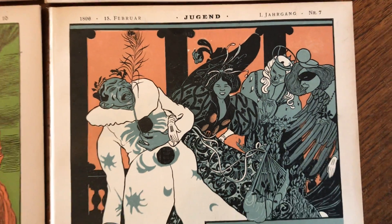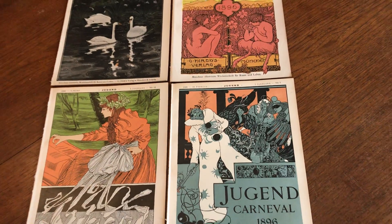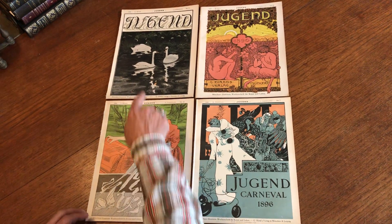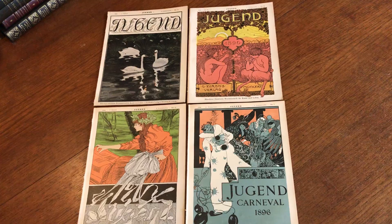We're looking at a very appealing lot of four exceptional late 19th century German Art Nouveau periodicals named Jugend. You'll notice here the title lettering for the issues varies with each issue.